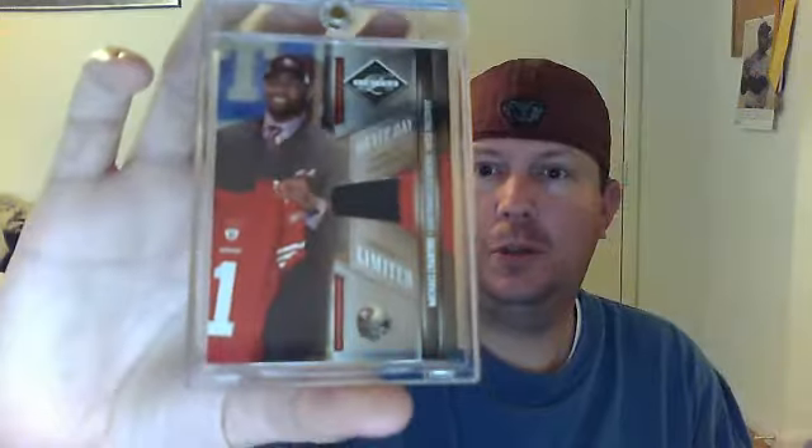A really sweet Jimmy Graham pink, number 303 of 399. I've been thinking of doing rainbows of somebody, so this might be a good person to do a rainbow of — he's a pretty awesome player. Wow, I can't believe you threw this in, bro. Thank you. This is a 2009 Limited jersey — it's a draft day hat. This is Michael Crabtree, number 38 of 50. Awesome card, bro. Thank you. I love Limited stuff — I collect Limited patch autos.